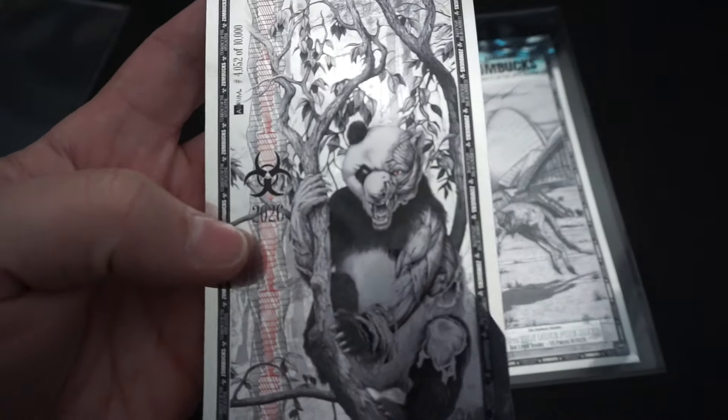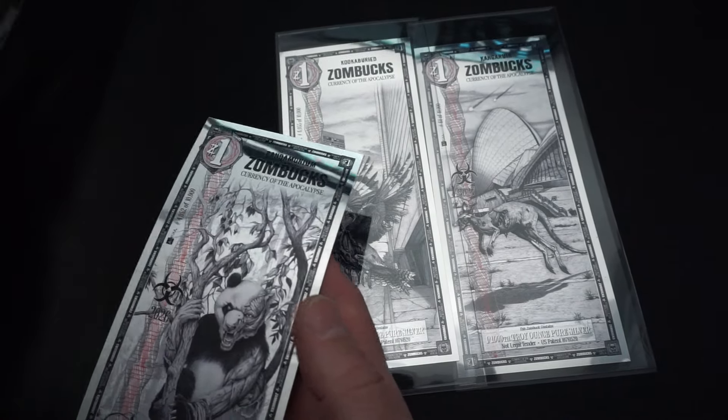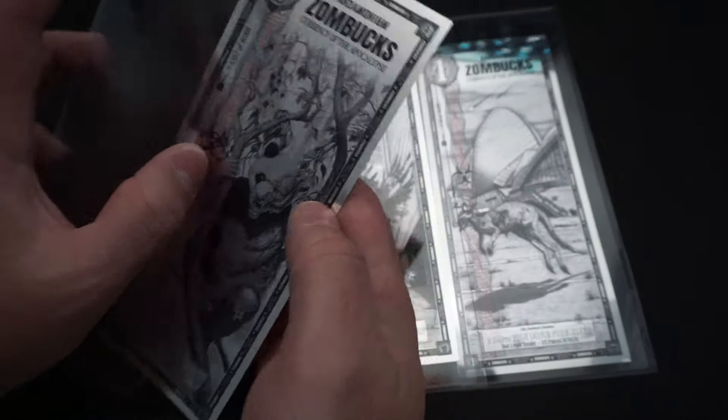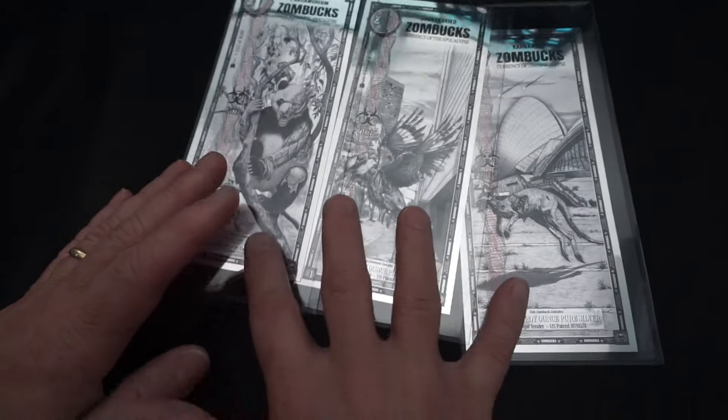I think the Kangaroo-in or the Pandemonium might be my favorite. These are dated 2026 — I wonder why they're dated 2026. That is weird because it's 2024 right now.